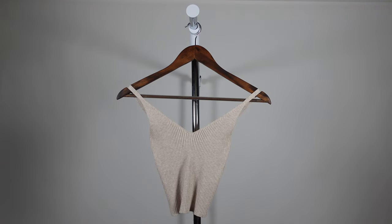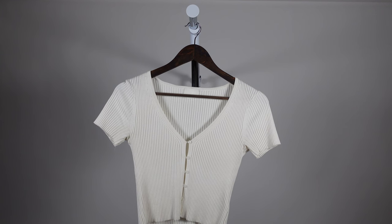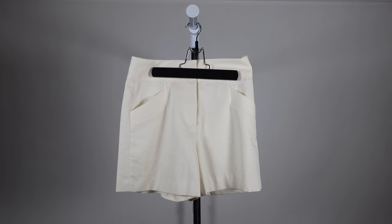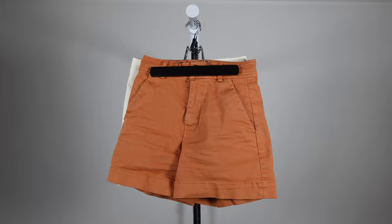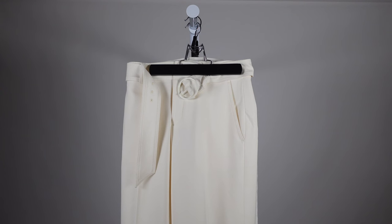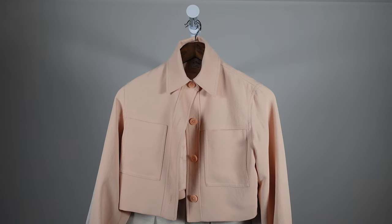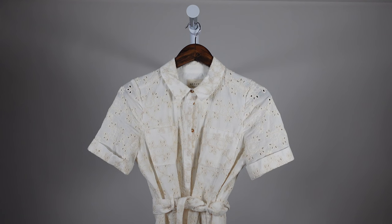So the 14 pieces include two tank tops, a ribbed t-shirt, a long sleeve sweater, a short sleeved sweater, three pairs of shorts — two a little bit more dressy, one more casual — a summer dress pant, a white pair of straight leg jeans, a linen blazer, a lightweight cropped jacket, and two dresses.